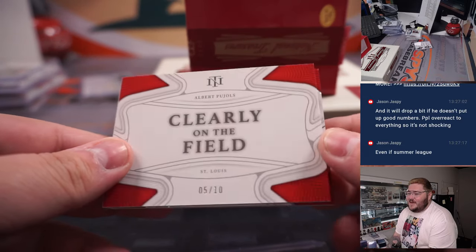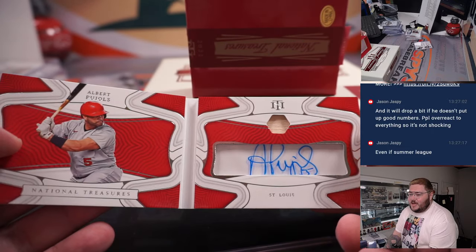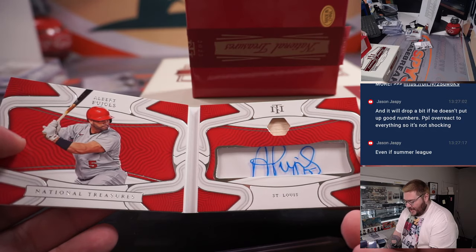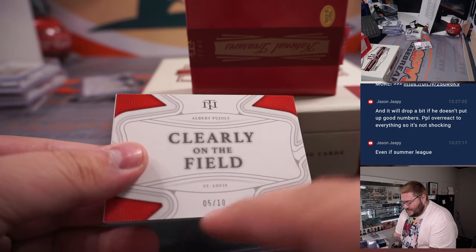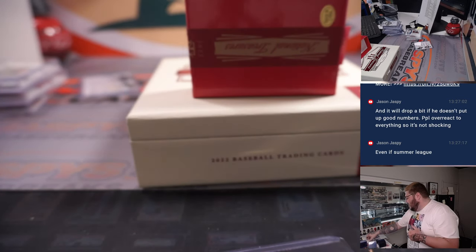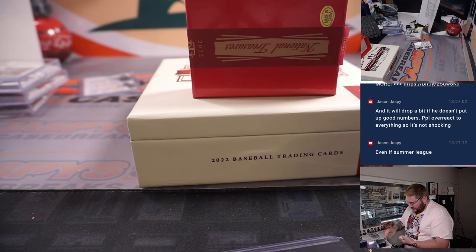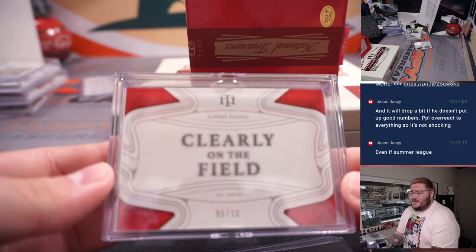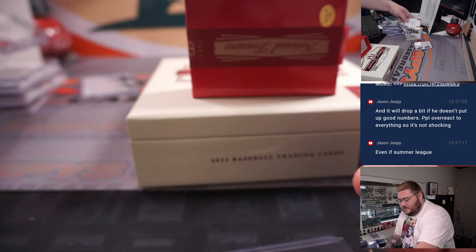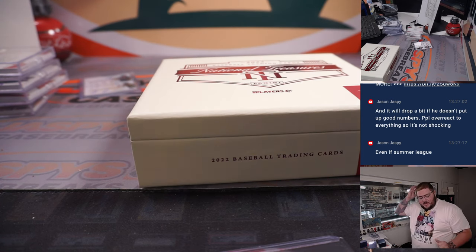Five out of ten — on the field — Albert Pujols, shadowbox and patch, little relic bat, auto, 5 out of 10 for St. Louis — going to Ed P. Nice card to end on. What a case — some awesome stuff. There we go, y'all. Once again, thanks for grabbing some NT Baseball spots. If we have more on the site, you'll see it — jaffyscasebreaks.com. Thanks again, y'all. Bye-bye.